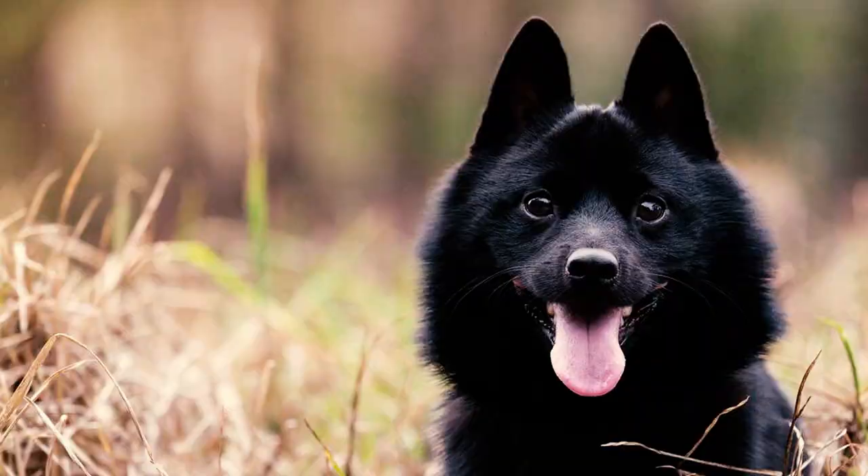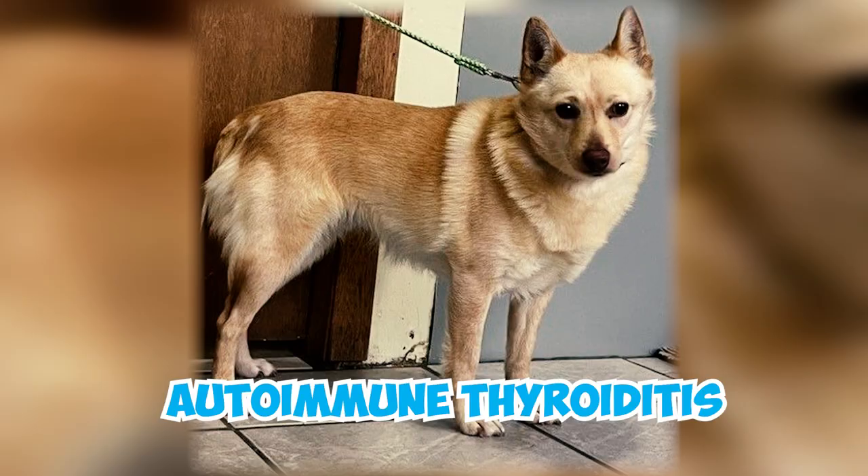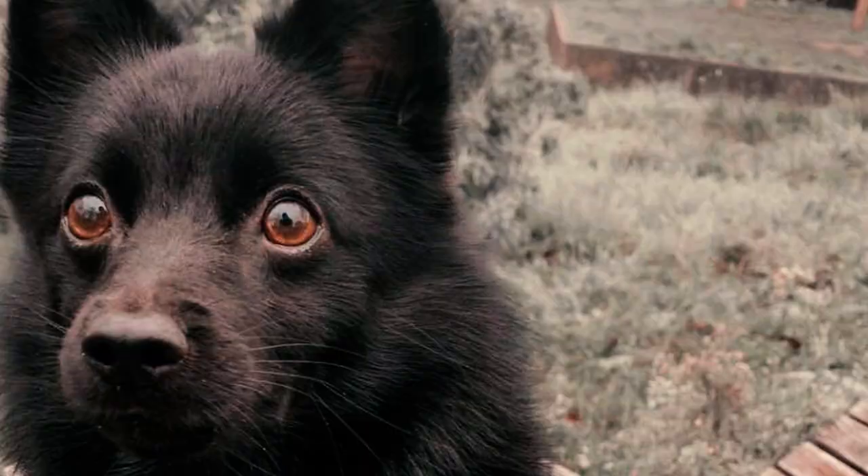Number fourteen: although generally hardy, Schipperkes, like any other dog breed, can be susceptible to a few health issues. Owners should be vigilant about conditions such as hip and elbow dysplasia, Legg-Calvé-Perthes disease, epilepsy, progressive retinal atrophy, cataracts, patellar luxation, and autoimmune thyroiditis.